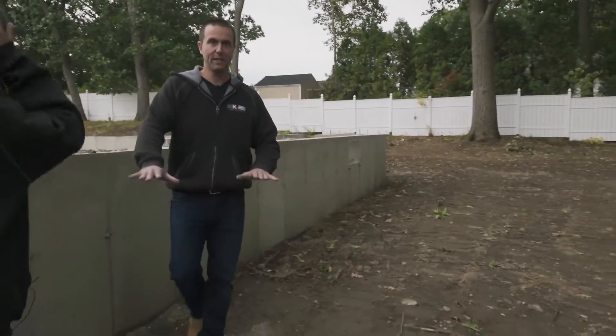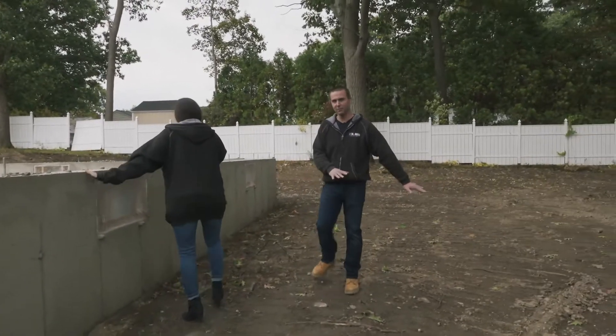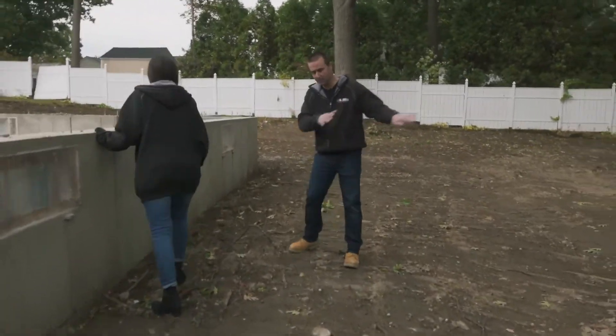We got the grade pretty level here. We try to make the yards as level as we can, but you always want to pitch the dirt and stuff away from the house so that water is not coming towards the house.